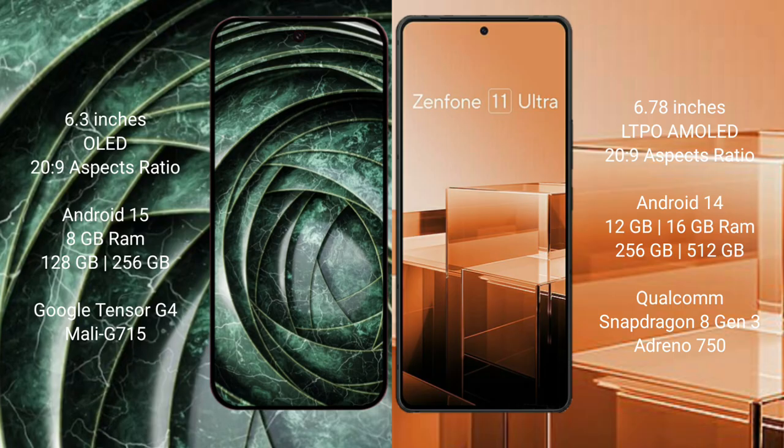The Google Pixel 9a runs on the Android 15 operating system, while the Asus Zenfone 11 Ultra runs on the Android 14 operating system.